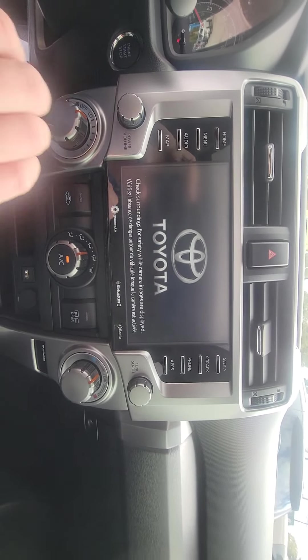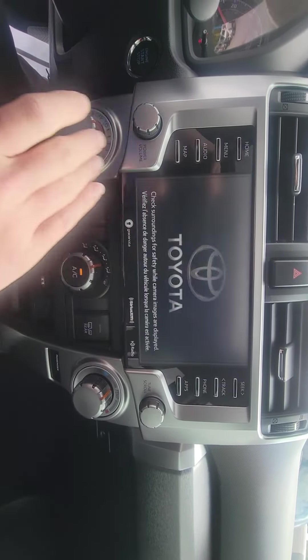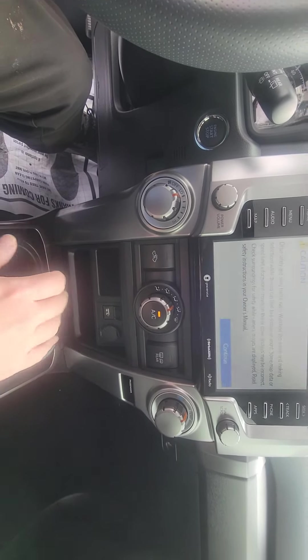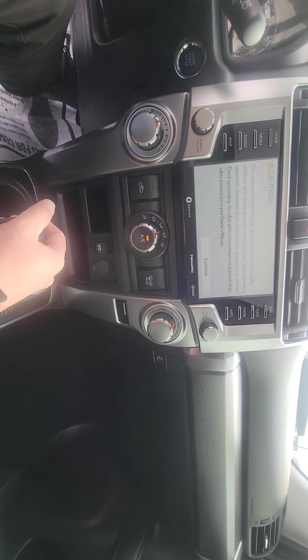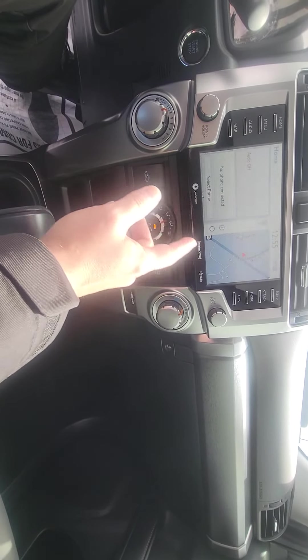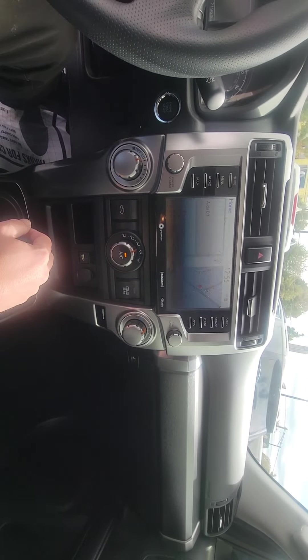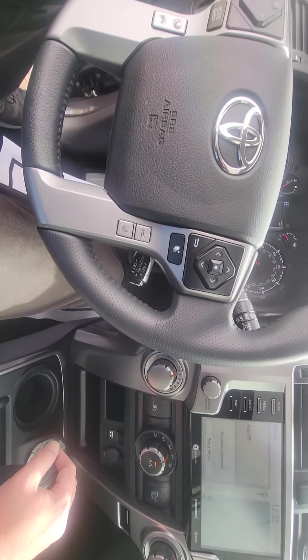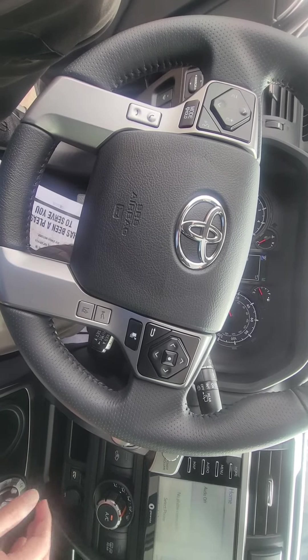Nice size touchscreen, as you can see — it's almost the size of my hand. Hit continue on there and you can download different apps: Pandora, Bluetooth, traffic, weather, sports, built-in navigation, Bluetooth, AM/FM radio, and Sirius XM.